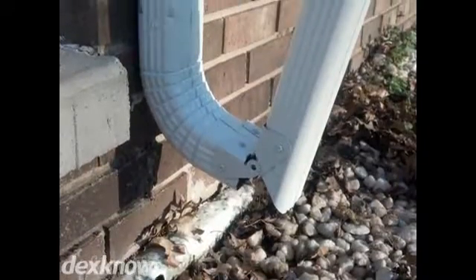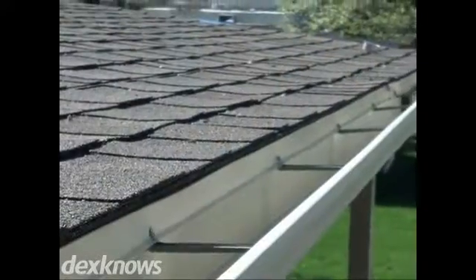Our products also include the Gutter Warrior, a great leaf guard that prevents the need to replace your gutters.